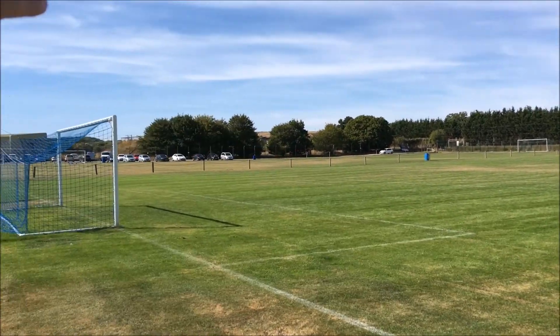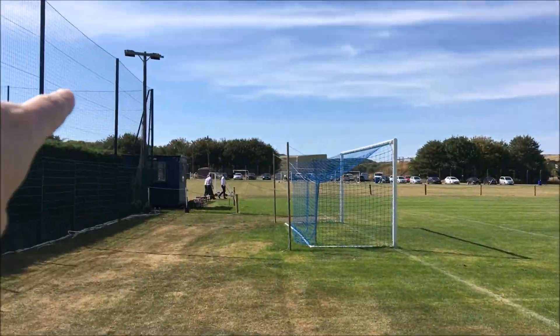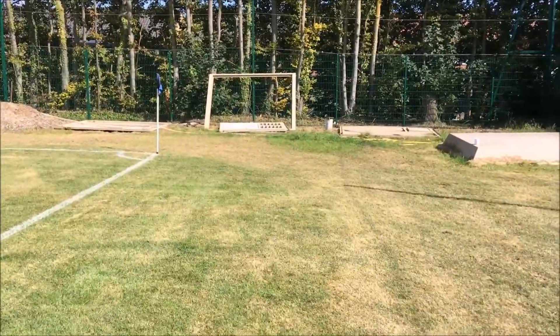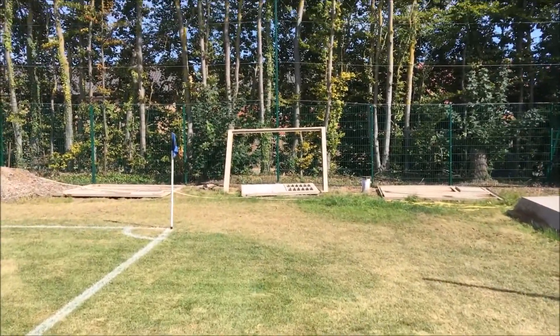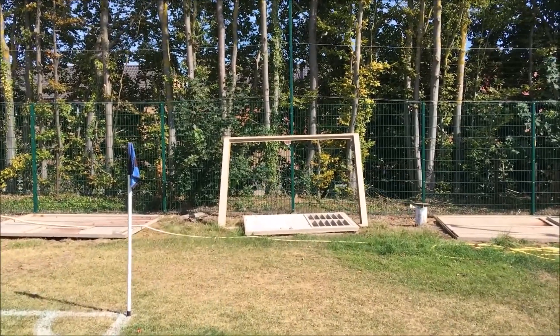We've got the main pitch obviously here. You've got a couple of pitches over here. You can see there's a goal right at the other end there. And then there's loads of facilities around here, which we'll come back to in a moment. You can probably hear a little bit of traffic — that is effectively the road back onto the A14 over there.